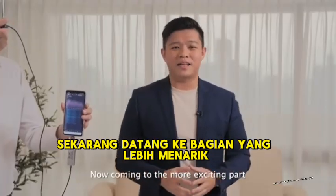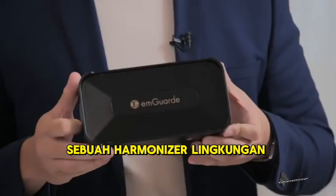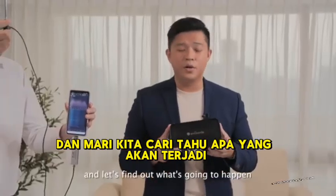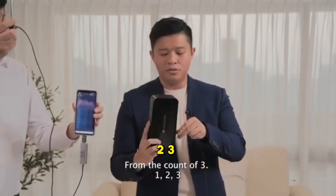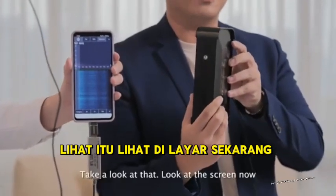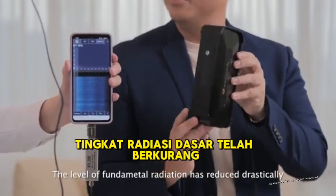Coming to the more exciting part — this is M-Guard, right here, an environment harmonizer. I'm going to turn on the M-Guard and let's find out what's going to happen. From the count of three: one, two, three. Take a look at that — look at the screen now. The level of fundamental radiation has reduced drastically.